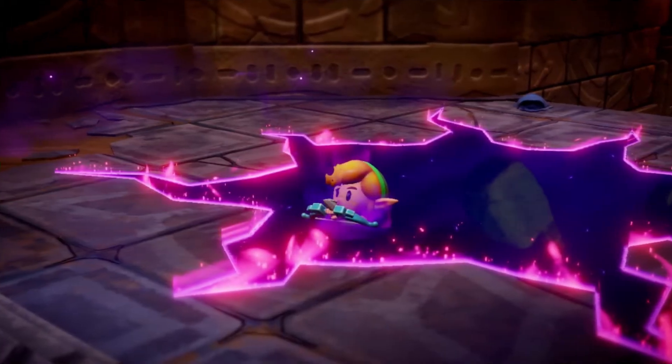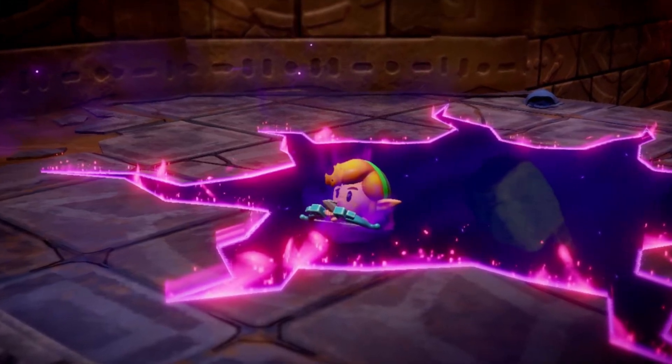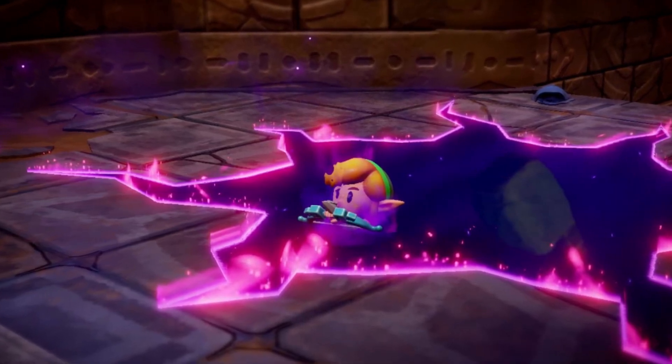That's it for today's guide on the Great Fairy in Zelda: Echoes of Wisdom. Make sure to hit that like button if you found this helpful and subscribe for more Zelda tips and tricks. Thanks for watching, and we'll see you in Hyrule.